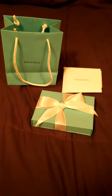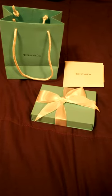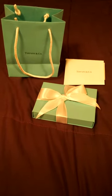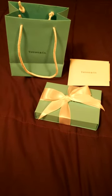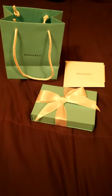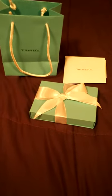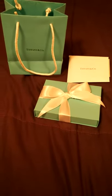Hi guys, so today I wanted to do a Tiffany's unboxing. I just happened to be in downtown Toronto by the Tiffany flagship store on Bloor Street, and I just wanted to pick up something nice for myself as a little treat. I went into the store and picked up something relatively inexpensive, so yeah, let me show you what I got.